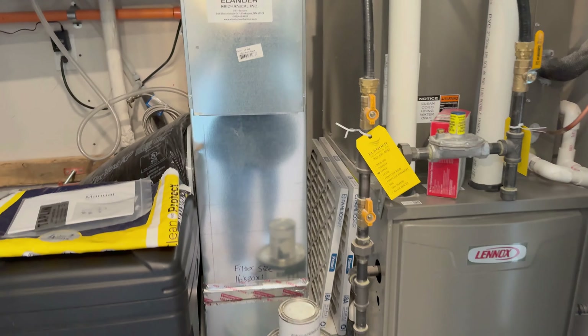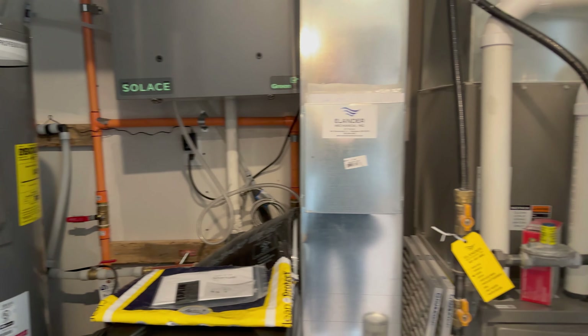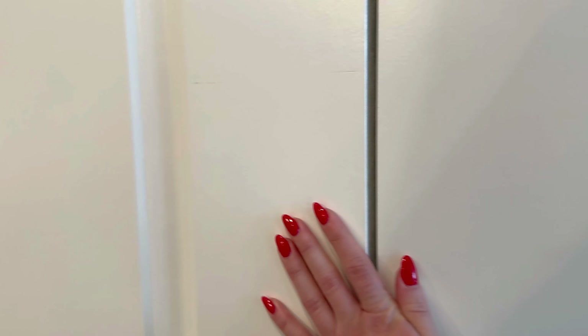And then this closet contains some of the utilities — you've got the furnace there, water softener, and water heater. Now we'll head upstairs.